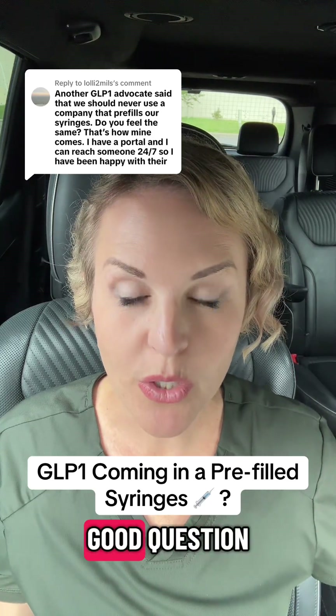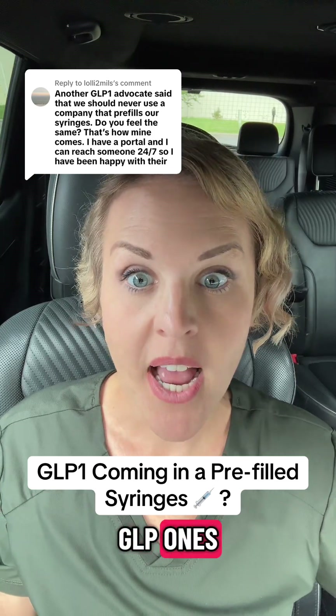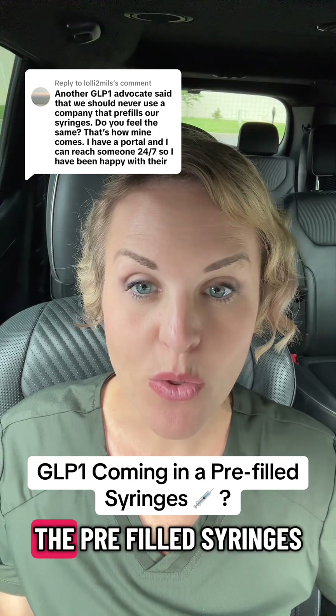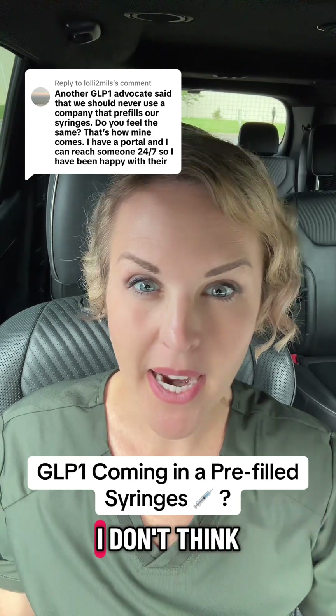This is actually a really good question. A lot of people have been getting their compounded GLP-1s and their provider is drawing them up in a syringe and giving them pre-filled syringes. That seems like a good idea, but let me tell you why I don't think it is.